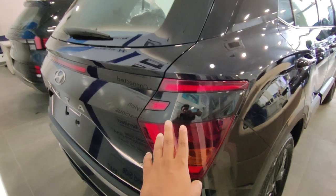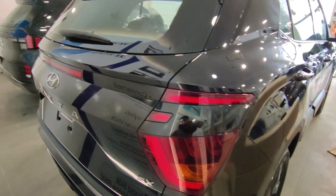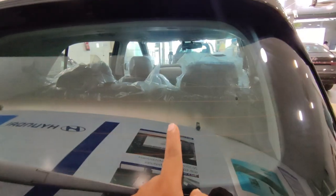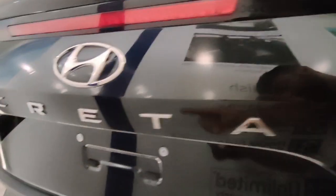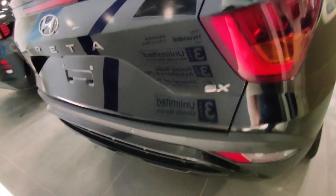Now let's go to the rear and see the rear profile. In the rear, you can also see the LED tail lamp — it's all LED. In this variant, you have a rear wiper, defogger, high-mounted stop lamp, shark fin antenna, rear camera option. You also have Creta badging, Hyundai badging, and 4 parking sensors in the rear.